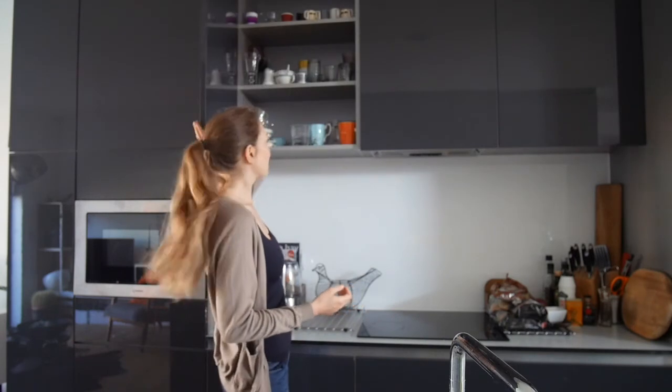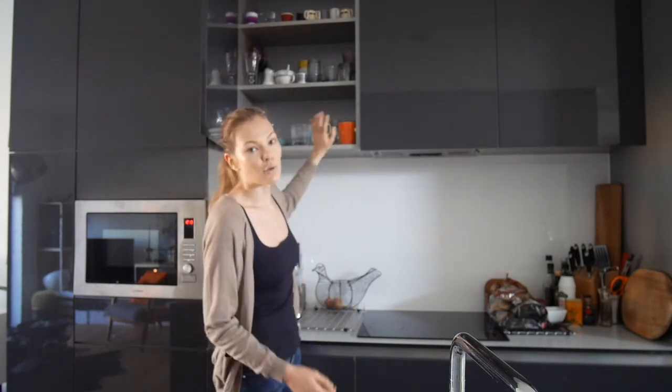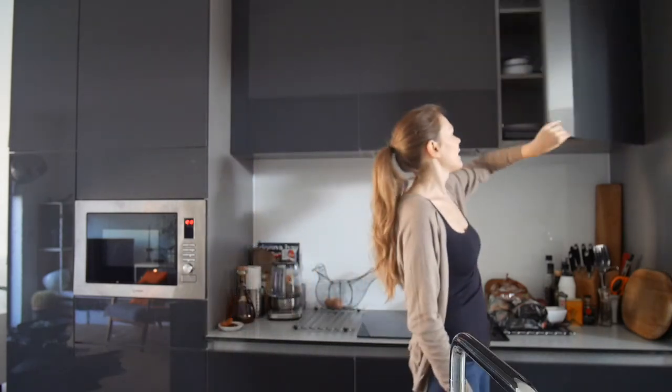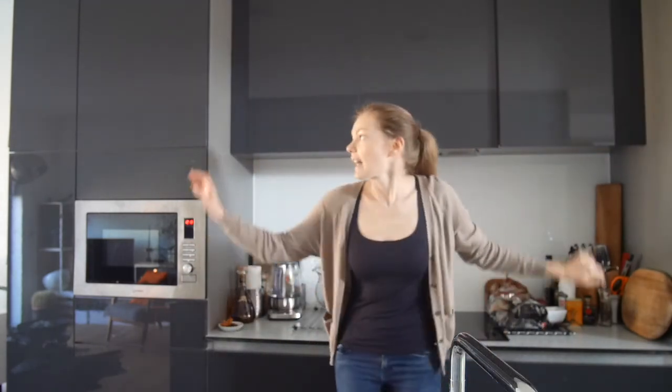I'm gonna quickly show a few of our cupboards. Here we have some glasses, some cups, all the tea cups are here, there's nothing in here, and then here are the plates and bowls and things like that.